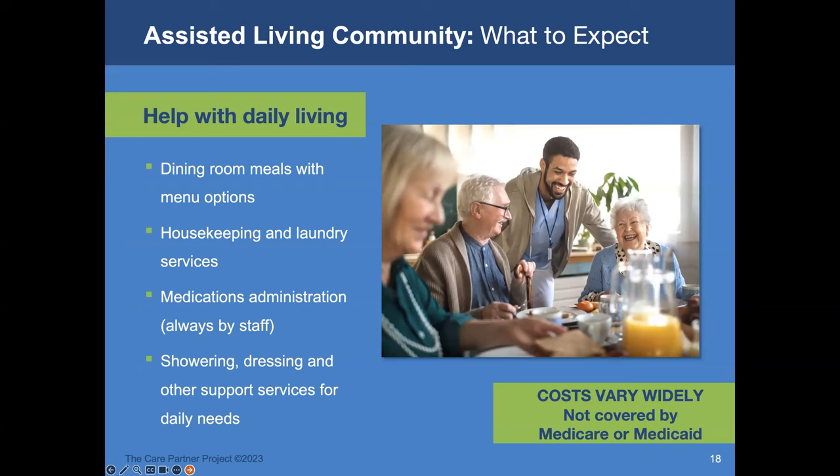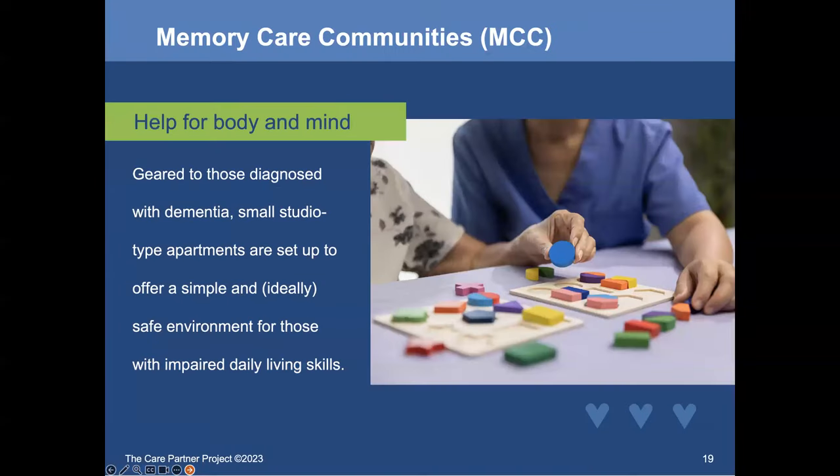Housekeeping and laundry services are always included, though residents are often encouraged to do their own laundry for as long as they want to. Laundry services could be à la carte. Medications are always administered by staff. Activities of daily living need to be covered as well.